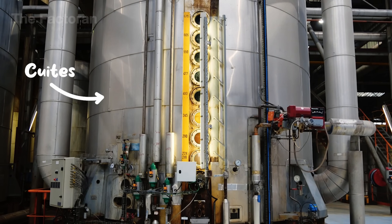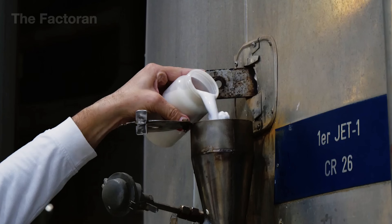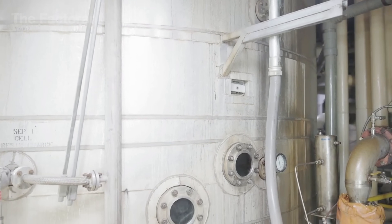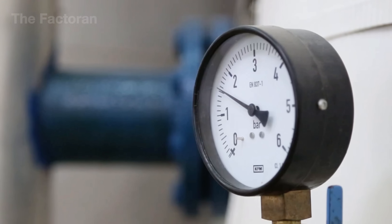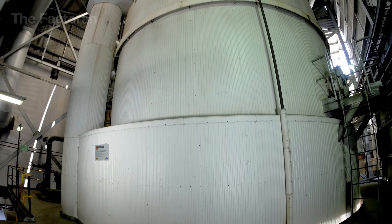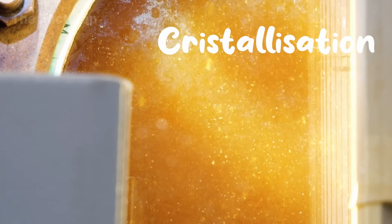Under low pressure inside the vacuum pans, seed crystals are added to help sucrose attach and grow. The process is carefully controlled for temperature, pressure, and agitation to form uniform, pure crystals. The result is massecuite — a mixture of solid sugar and residual syrup — ready for centrifugal separation.